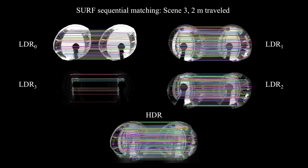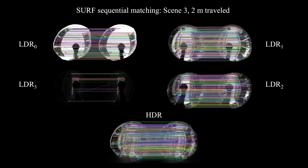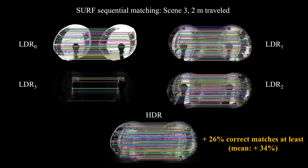It also increases, compared to low dynamic range images, the number of matched features — 26 percent more here.